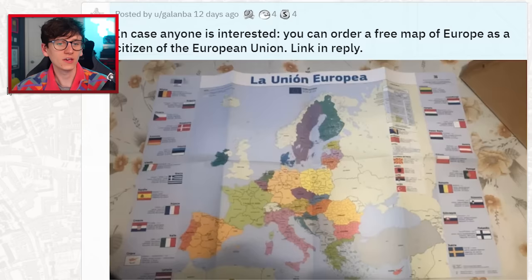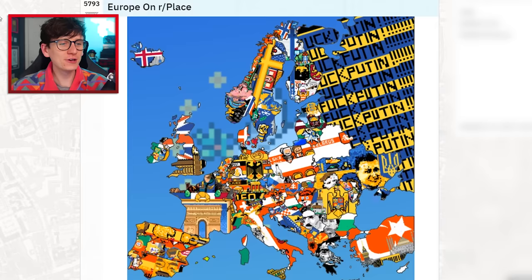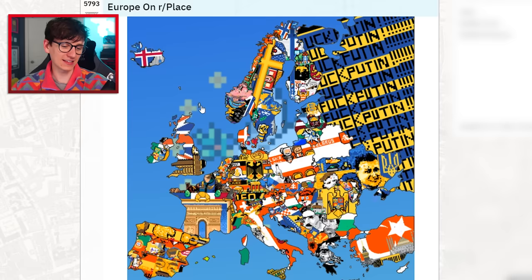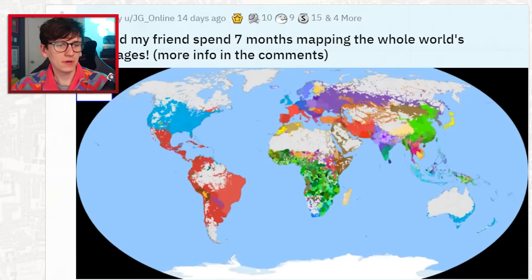You can order a free map of Europe — oh, that's so sad, I was so excited. Europe on r/place — that is so epic! I wish I'd managed to get involved in r/place. Look at the Russia representation — that looks epic! Turkey absolutely nailed it. It was really cool seeing the community come together.